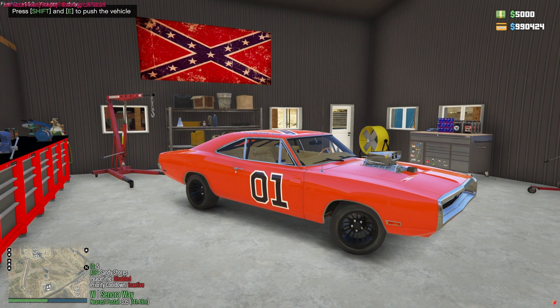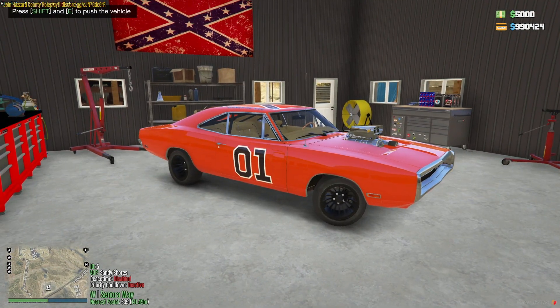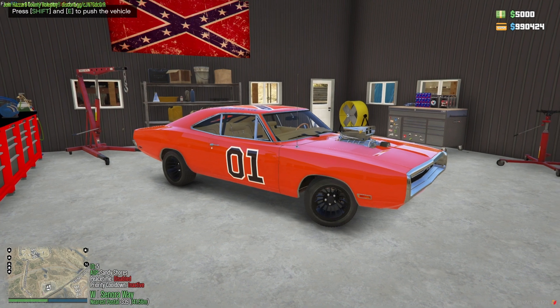The story behind it - the guy wanted to make a General Lee, but he had a 1970. He only had a 1970 or whatever - you know, that's the main difference with it. He wanted a '69, so he sold it because he wanted a '69, and I bought this so he could go buy one.